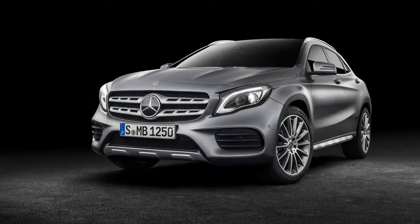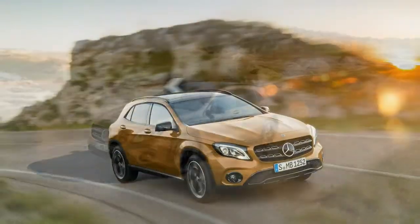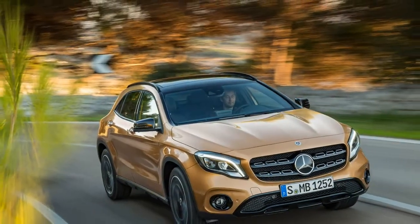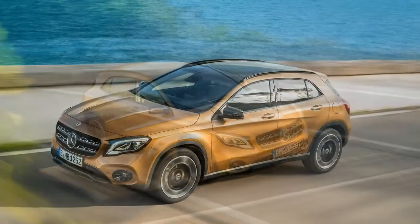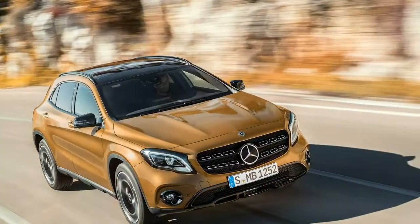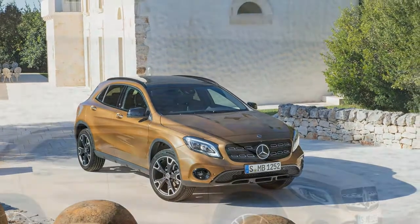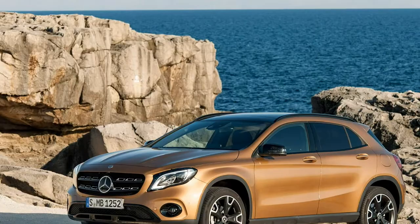The GLA45 is also unchanged, its turbo four-cylinder putting out the same tremendous 375 horsepower and 350 pound-feet of torque. Pricing has not been released for the updated model but should be close to that of the 2017 models. Expect starting prices of around $33,000 for the 2018 GLA250 and $50,000 for the 2018 GLA45 when they arrive at dealers this summer.